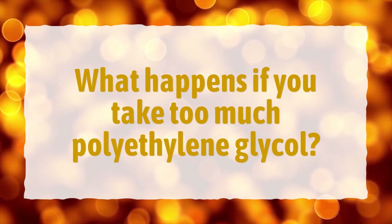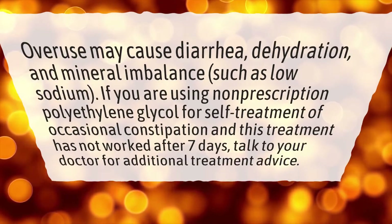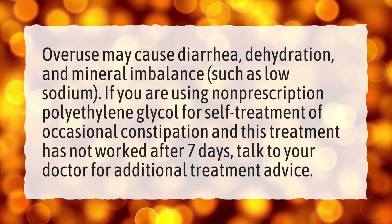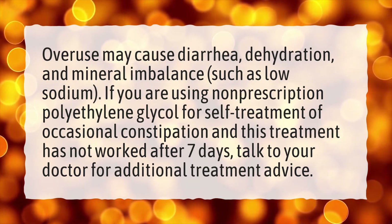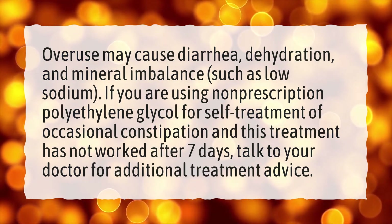What happens if you take too much polyethylene glycol? Overuse may cause diarrhea, dehydration, and mineral imbalance, such as low sodium. If you are using non-prescription polyethylene glycol for self-treatment of occasional constipation and this treatment has not worked after 7 days, talk to your doctor for additional treatment advice.